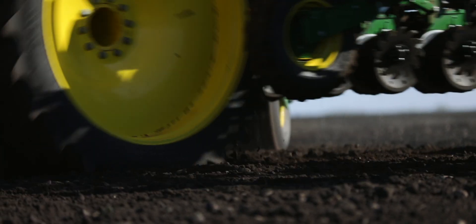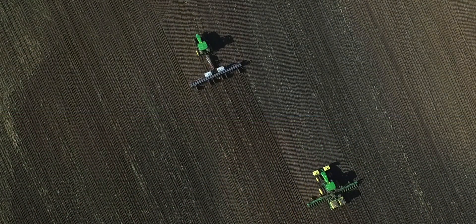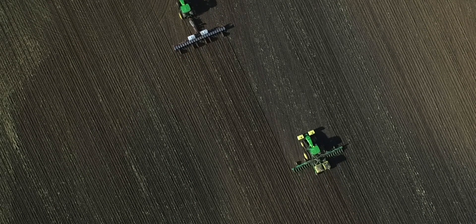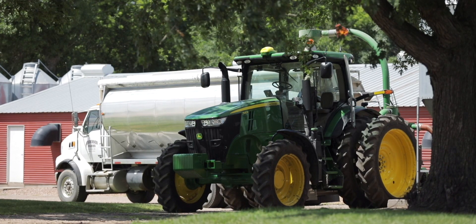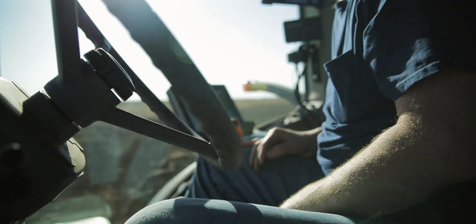When I was a kid, we drove open station tractors and the markers came down on the planter to tell you where to drive next. Now we push a button on the computer and the tractor steers itself from one end of the field to the other. When we first got auto-steer in the tractors, my dad would still put the marker out on the planter and drive all day long with auto-steer with the marker down, just in case the auto-steer wasn't accurate.